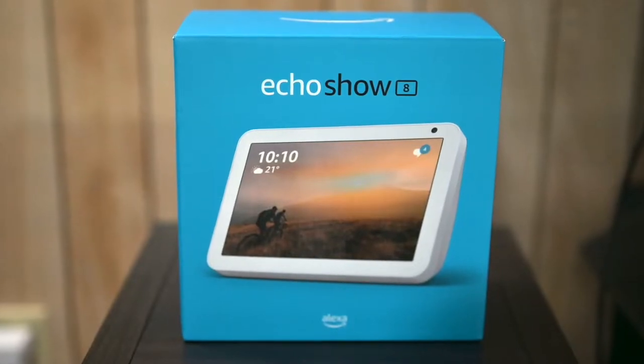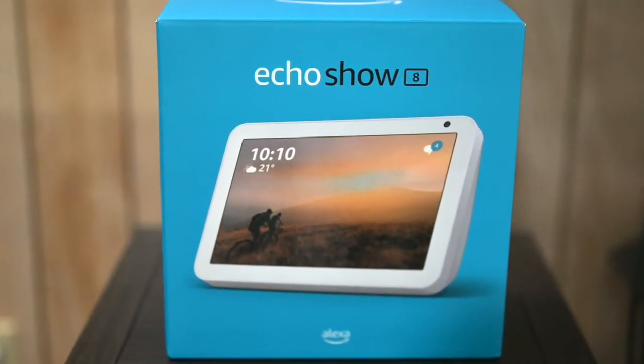Hi guys, thanks again for tuning into my channel. Today I just want to make a quick video about the Amazon Echo Show 8. These are becoming more popular nowadays as a smart display device.